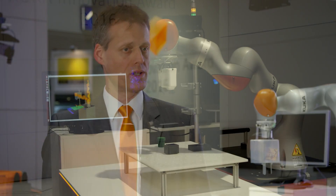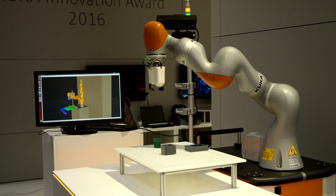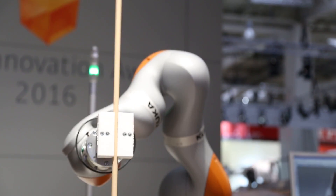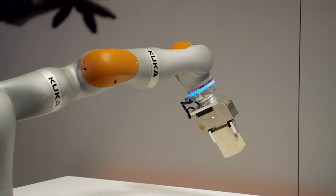These six finalists were all provided with the same hardware and software from KUKA, giving them the same basis to make it easier for the jury to judge their performance. Each team came up with a different solution for the flexible manufacturing challenge.